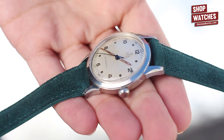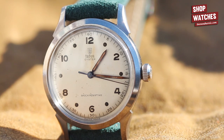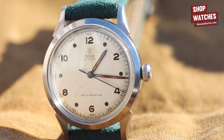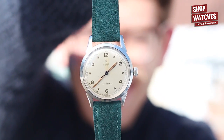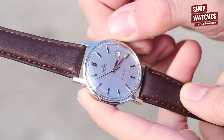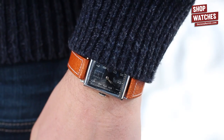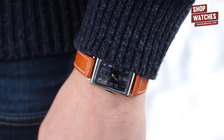A value prop if there ever was one — not only is this vintage Tudor Oyster raw and immaculate in condition, but it's exceptionally beautiful. Its metallic dial and lightly patinated hands prove that the devil is clearly in the details. This week's selection is versatile and second to none.